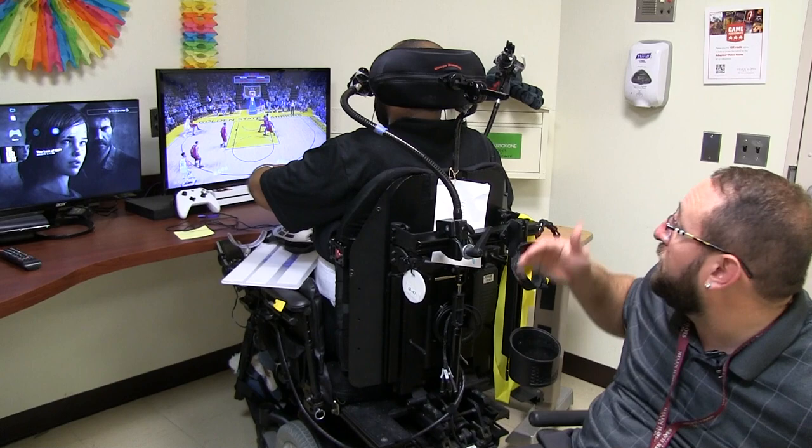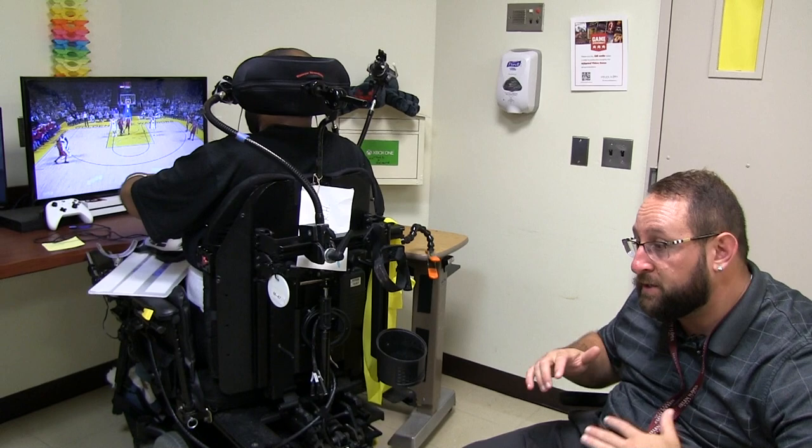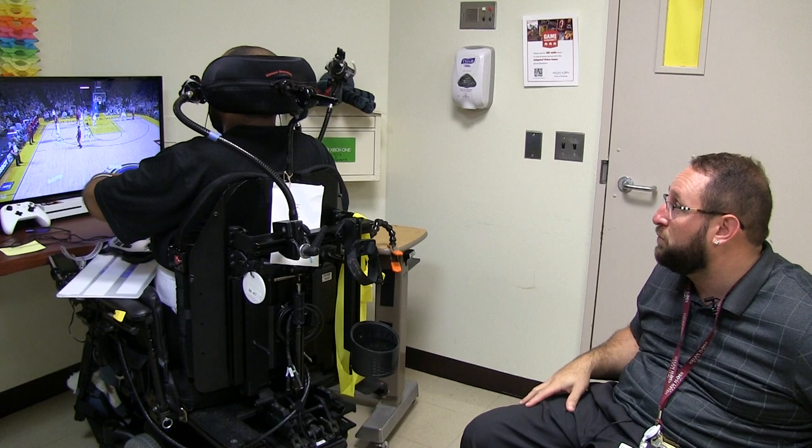We can add stuff to this elbow, we can add stuff maybe to the back of his head. As games get more complicated and elaborate, we can find positions for the buttons, because laying them out in front of you is not always the best course of action. Maybe reaching or having to press two buttons in rapid succession — when you can have everything really close to your tight movements, it really allows you to play without much barrier.